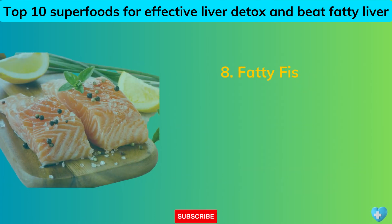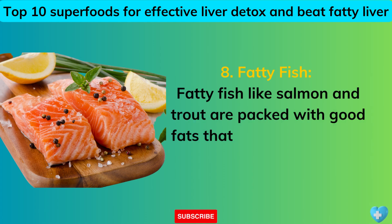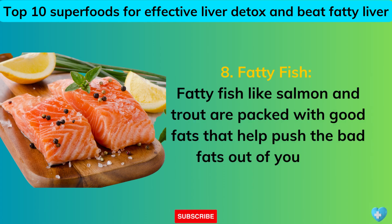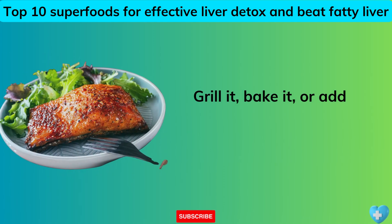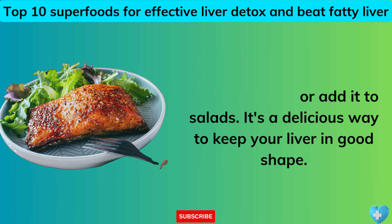8. Fatty Fish. Fatty fish like salmon and trout are packed with good fats that help push the bad fats out of your liver. Grill it, bake it, or add it to salads — it's a delicious way to keep your liver in good shape.